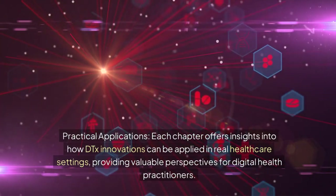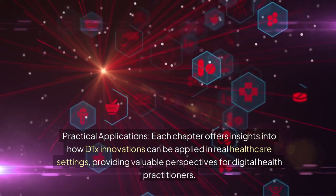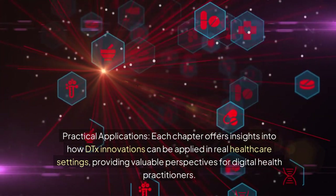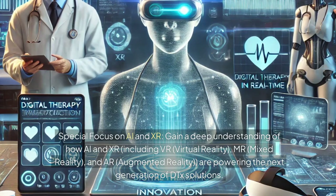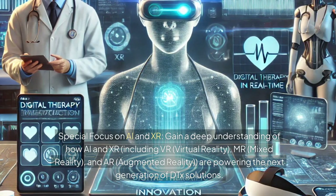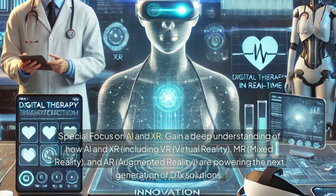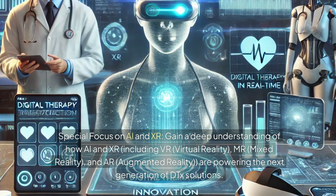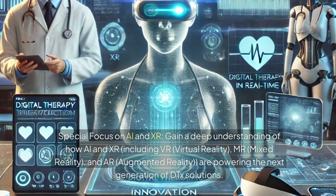Practical applications: each chapter offers insights into how DTx innovations can be applied in real healthcare settings, providing valuable perspectives for digital health practitioners. Special focus on AI and XR: gain a deep understanding of how AI and XR — including VR (virtual reality), MR (mixed reality), and AR (augmented reality) — are powering the next generation of DTx solutions.